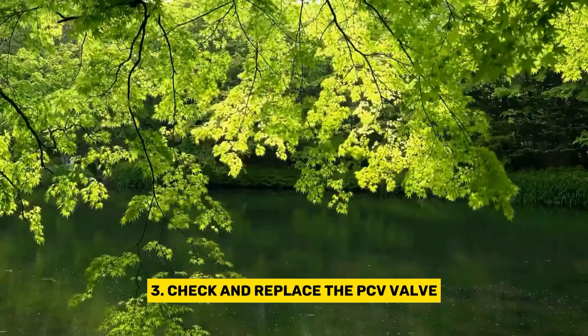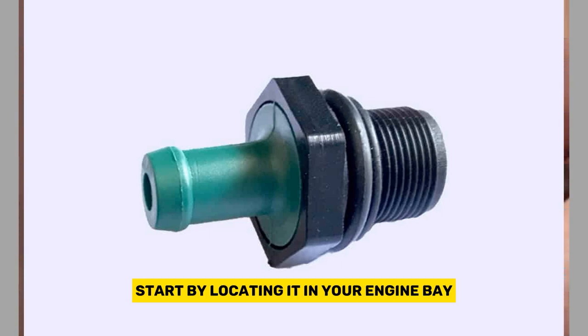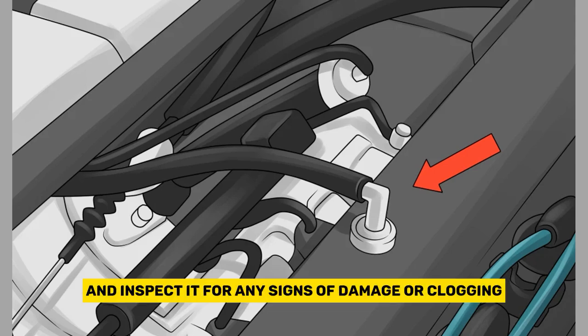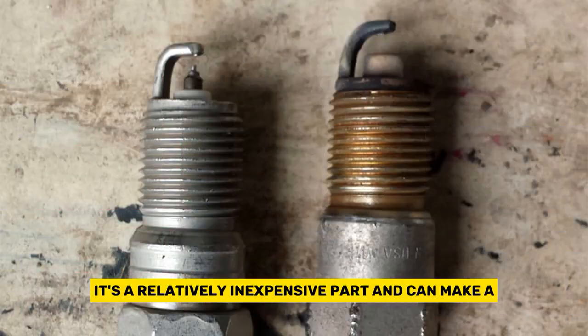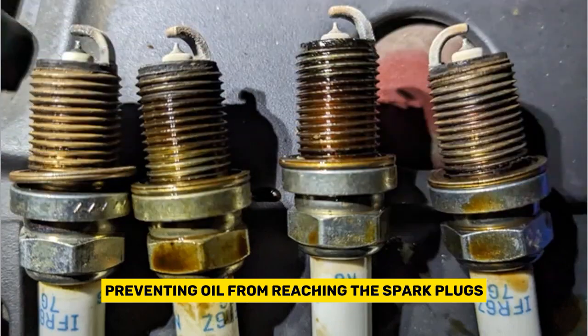Third, check and replace the PCV valve. To address a faulty PCV valve, start by locating it in your engine bay. It's usually connected to the intake manifold or valve cover. Remove the old valve and inspect it for any signs of damage or clogging. If necessary, replace it with a new one. It's a relatively inexpensive part and can make a significant difference in preventing oil from reaching the spark plugs.